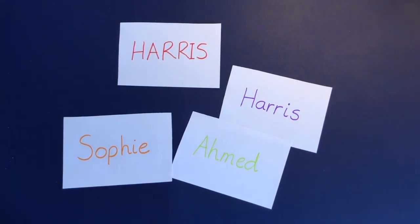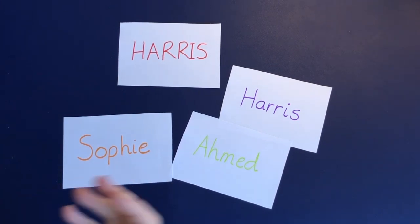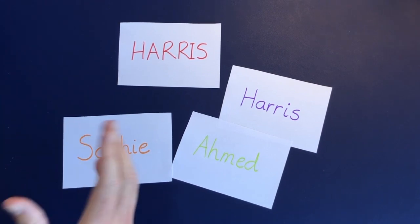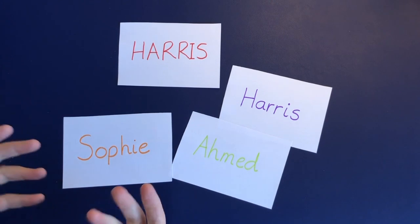Children will probably start to recognise the first letter of their name first, and they'll pick it out in environmental print — on buses, on posters, on things — and say, 'Oh, that's me, that's my letter.' Encourage that, but I would say use the letter sound for it.